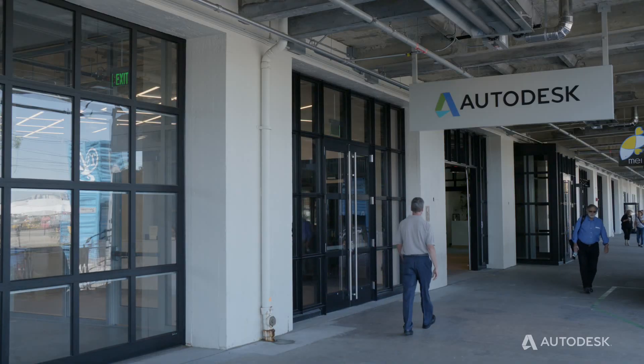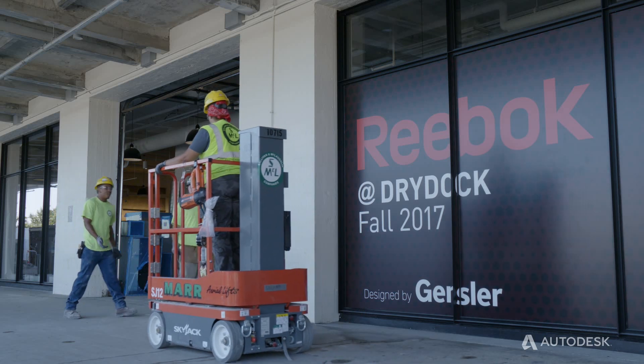The people are very friendly and very helpful. We're going to be moving in next door — we're going to be neighbors here. It's the future. Autodesk is the future.